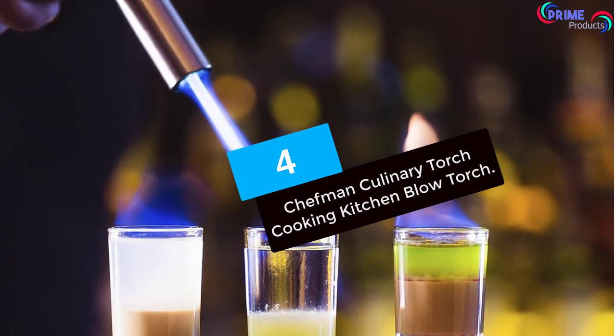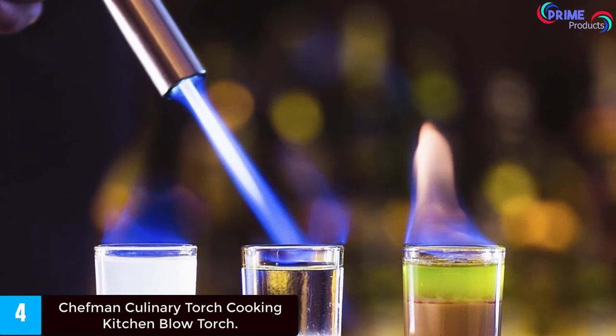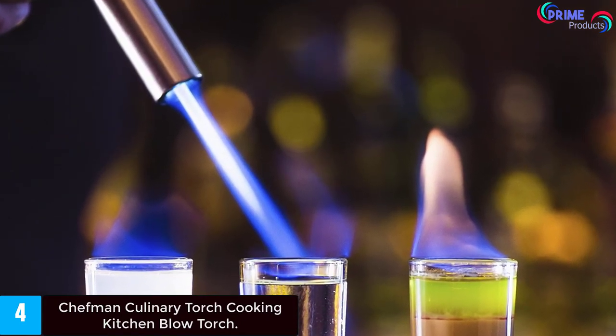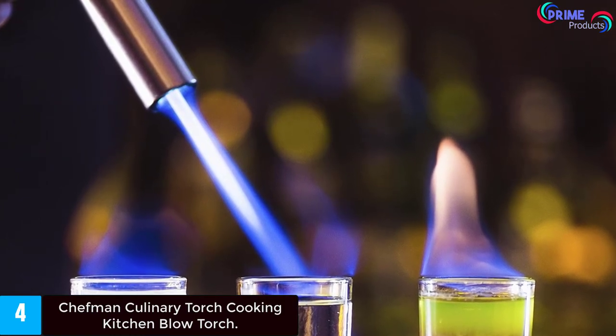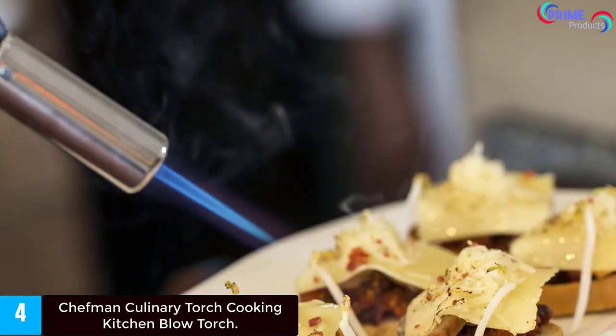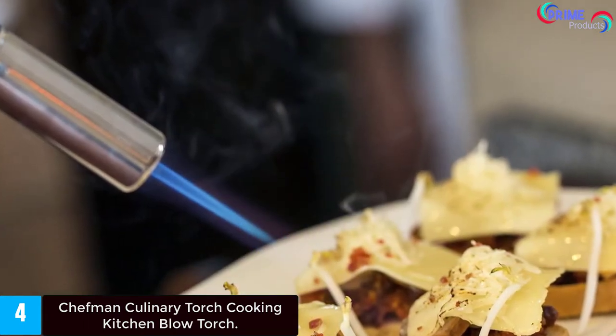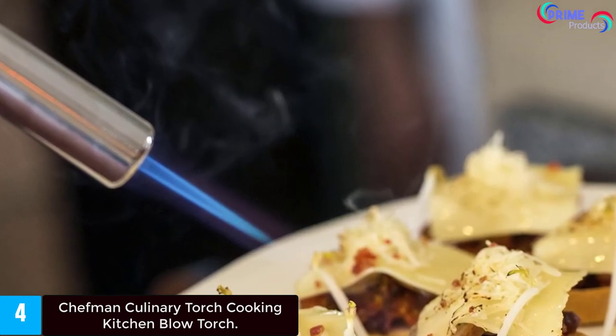Moving on to number four: the Chefman culinary torch, a cooking kitchen blow torch in black. Fire up your imagination with this versatile tool. The Chefman culinary torch has a powerful flame with adjustable settings so you can elevate any dish to restaurant quality. Temperature can reach up to 1,300 degrees Celsius (2,500 degrees Fahrenheit) for professional-level cooking.